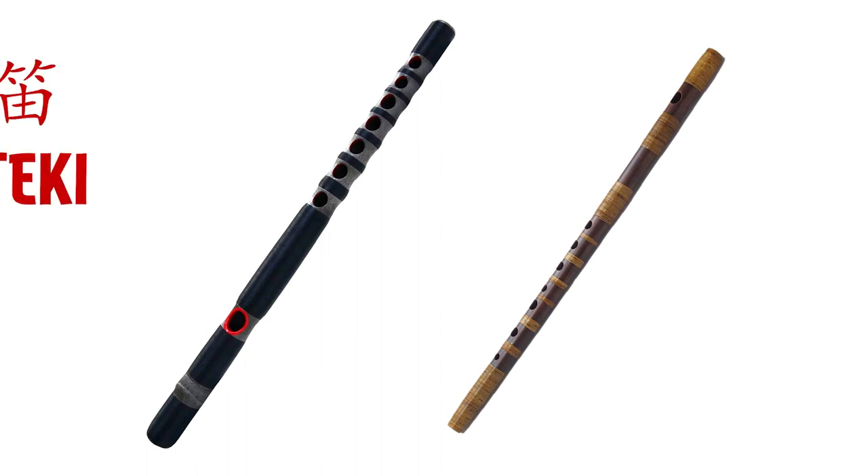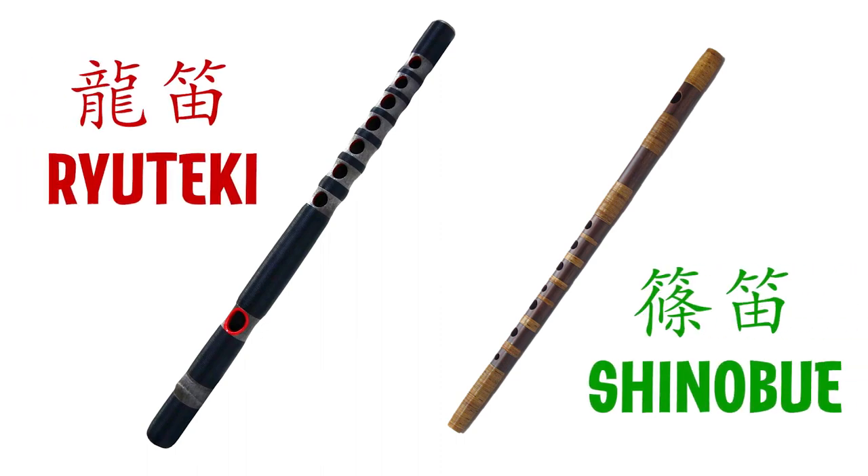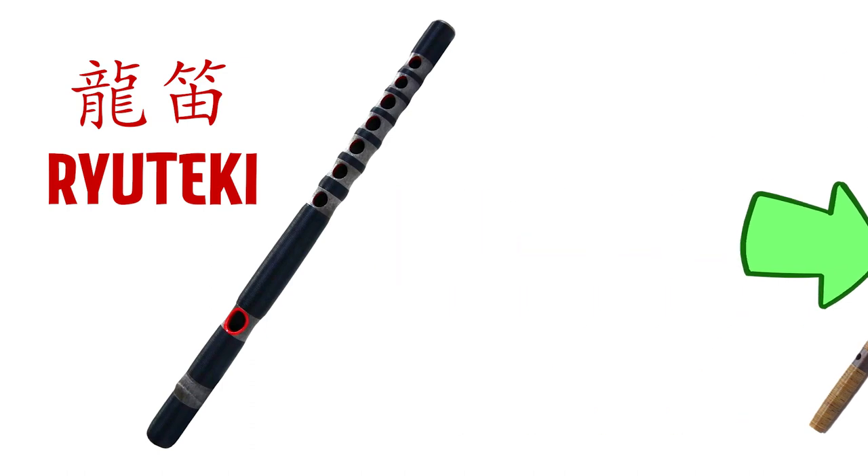Today we are doubling down and going over two traditional Japanese flutes, the Ryuteki and the Shinoboe. So why are we doing two flutes instead of one? Well, the answer is simple: the Shinoboe comes from the Ryuteki. Which is to say, Shinoboe may be our first instrument that was designed and made originally in Japan. So let's start with the Ryuteki.